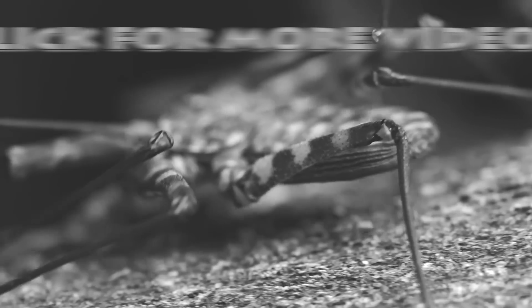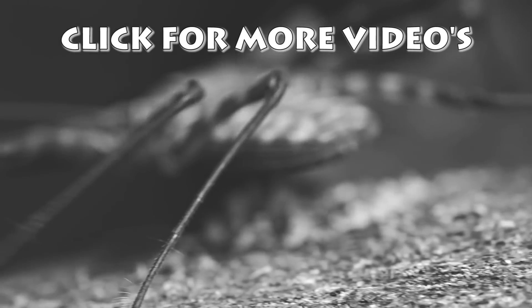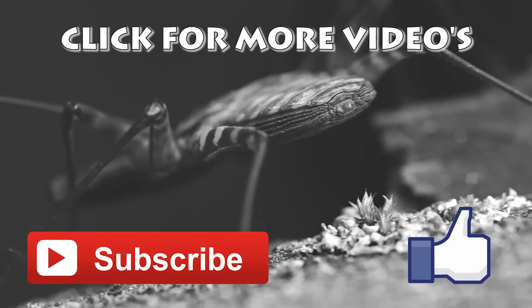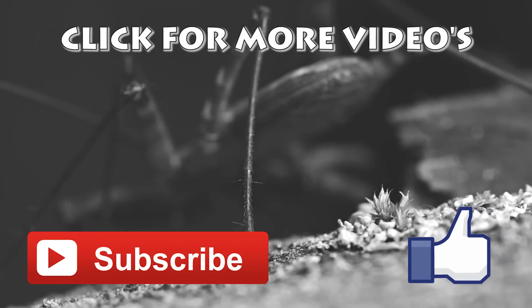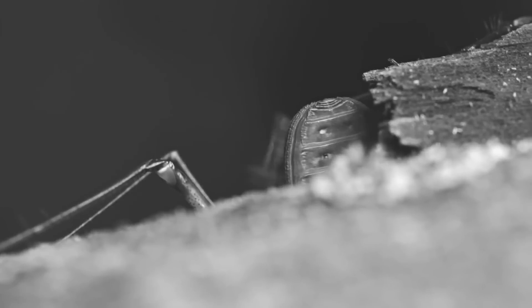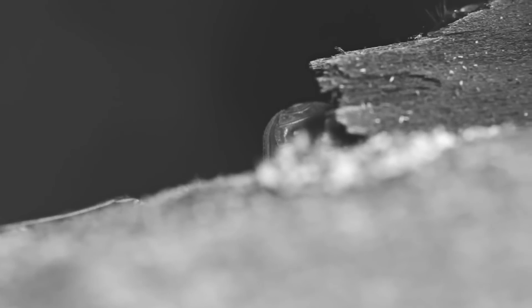Thanks for watching and I hope you enjoyed the video. If you did, don't forget to give it a thumbs up and subscribe for more, and if you have any ideas for videos you'd like to see, please let us know in the comments below.